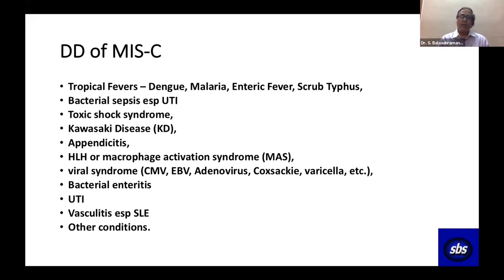The differential diagnosis of MIS-C is vast. Almost any infection can appear — all tropical fevers: dengue, malaria, enteric fever, scrub typhus, UTI; toxic shock syndrome; Kawasaki shock; Kawasaki disease; appendicitis with acute abdomen; HLH; MAS; viral infection with rash and conjunctivitis; bacterial enteritis; and vasculitis including SLE. If you know the differential diagnosis of MIS-C, you probably know pediatric infectious diseases.